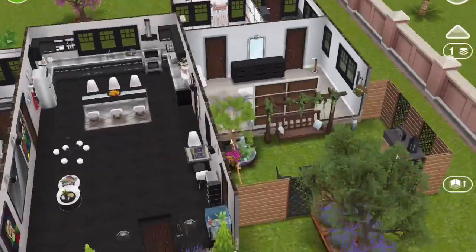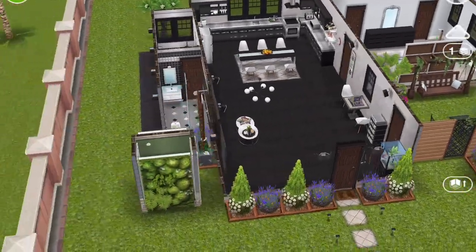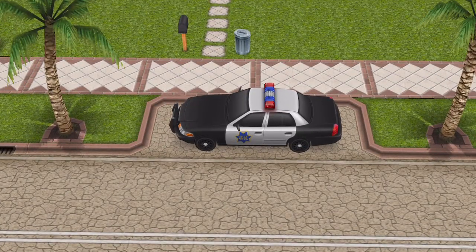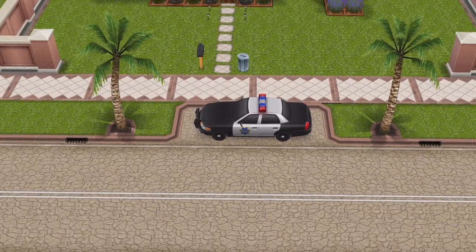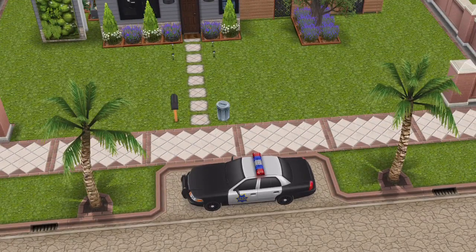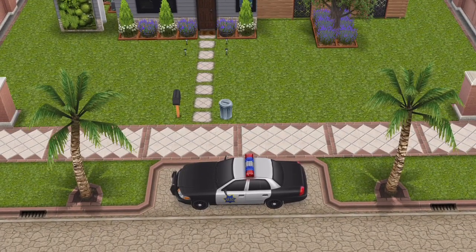Coming up next you'll see what it looks like after I redecorated it. I also wanted to point out that this house comes with a police car — at least mine did. Let me know in the comments if your house number one comes with a police car.